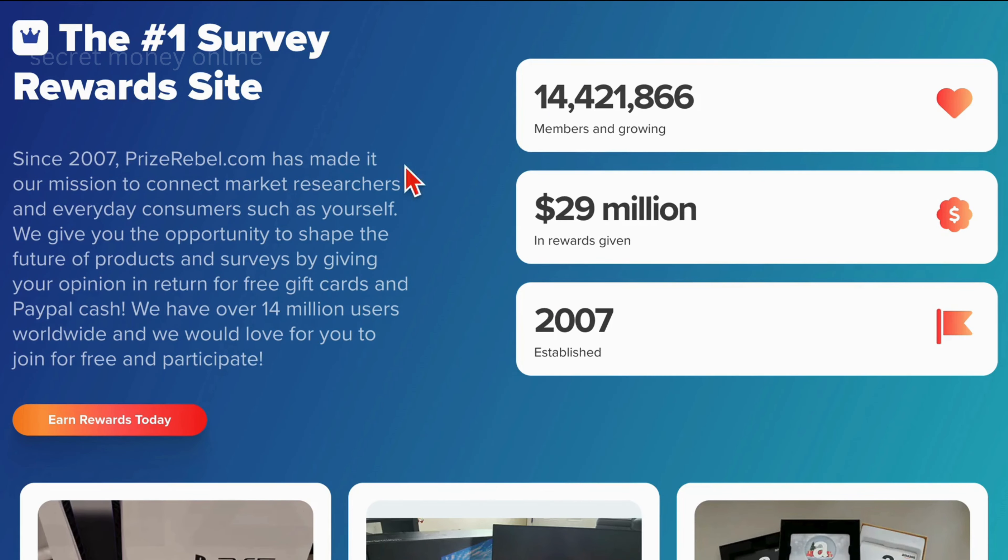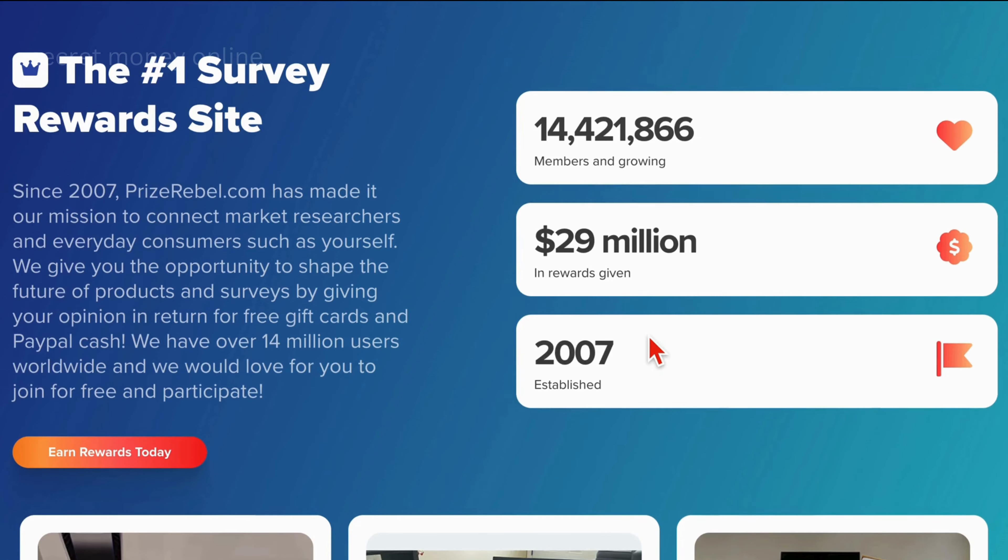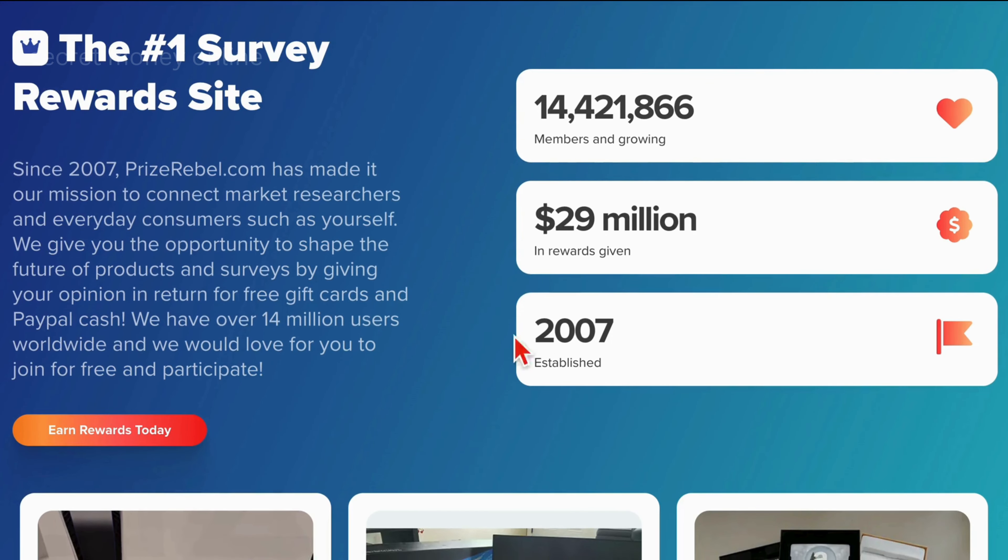You'll notice that this platform has generously distributed a staggering $29 million in rewards to its user base, which currently stands at an impressive 14 million members and continues to grow steadily. Having established its presence since 2007, this makes it one of the most reputable platforms for acquiring free PayPal cash codes. Now, let's delve into the method.